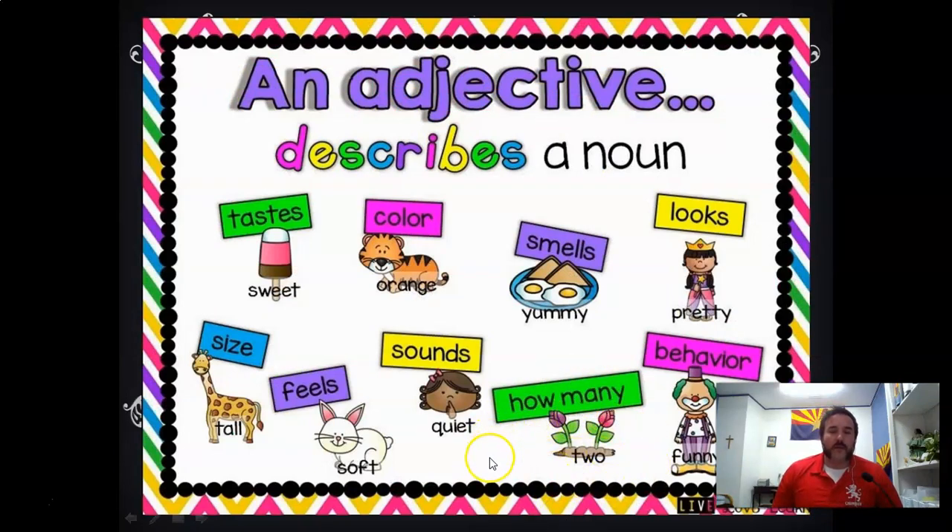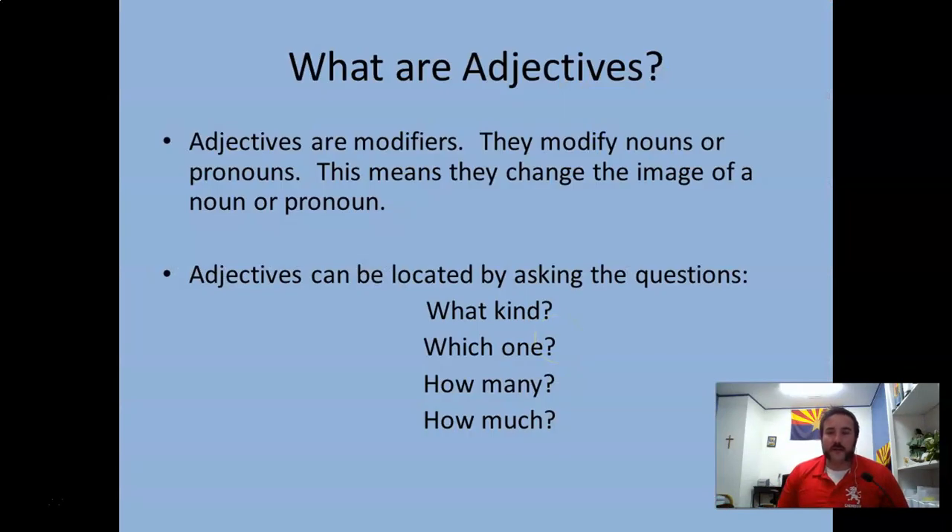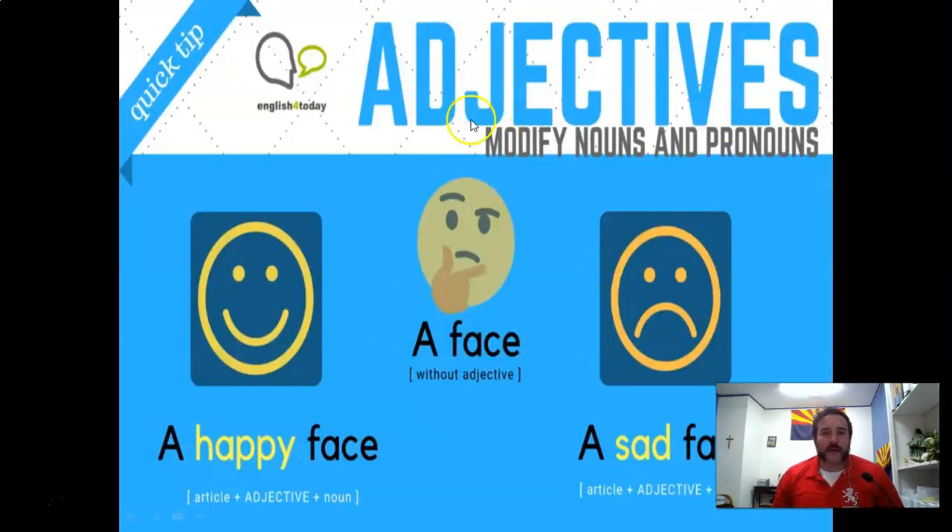Like the flowers — 'the two flowers are in the garden' answers 'how many.' And if you're at Walmart and the clerk says you owe $30, 'how much?' — 30 is the adjective describing the noun 'dollars.' Thirty dollars: 'dollars' is the noun, 'thirty' is the adjective.